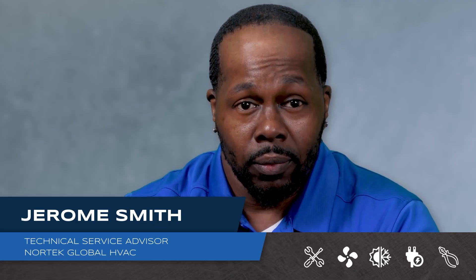Welcome back to another Edge Tech Tip. I'm Jerome Smith. As you may know, the HVAC industry is required to move to an A2L refrigerant by January 1st, 2025. But what is an A2L refrigerant?